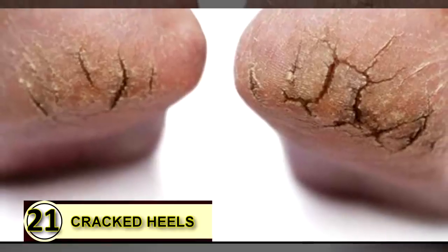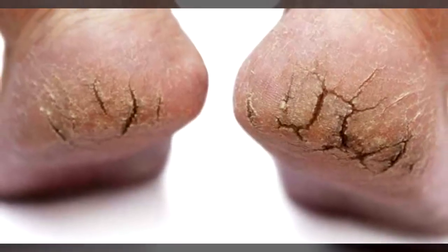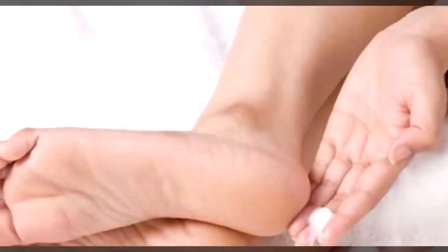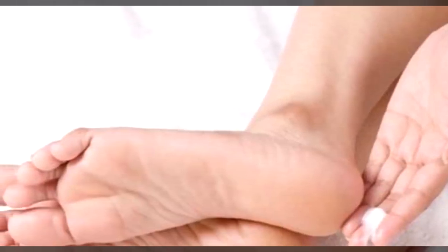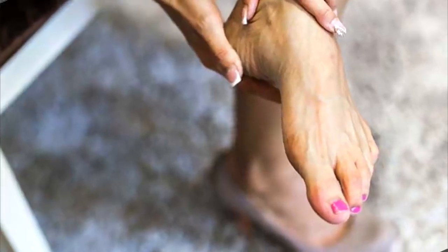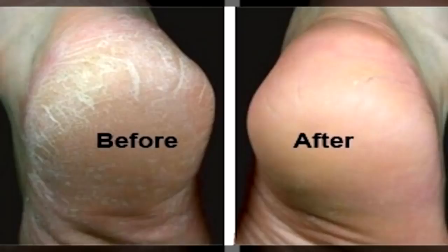Tip number twenty-one: use coconut oil on your cracked heels. If your heels are cracked and dry, coconut oil is a super moisturizer that can help soften and smooth that dry, irritated skin. Use a pumice stone first to slough off any excess buildup of dead cells, then get a little bit of coconut oil on your fingertips and massage it into your heels well. Repeat this twice daily.